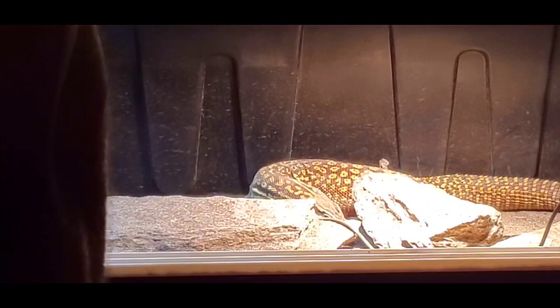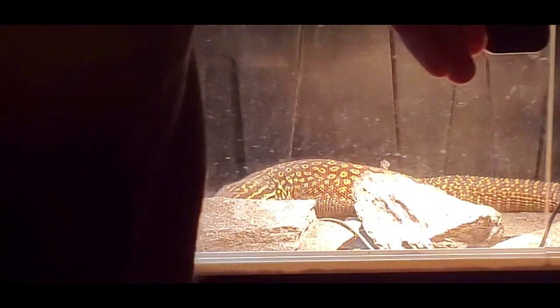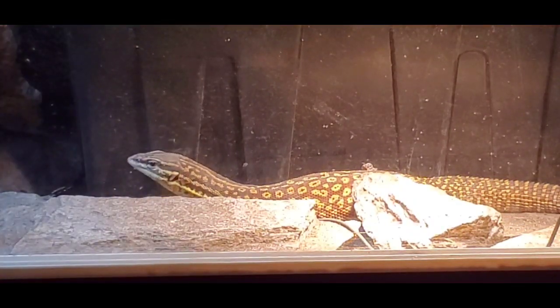Alright bud, you have a little bit of a shed on you, so I'm going to let you get to your shedding so that way you can finish that up. Alright everybody, have a great day. Peace.